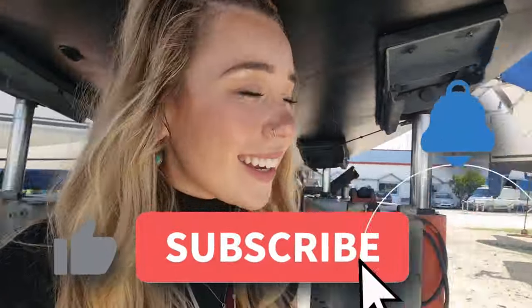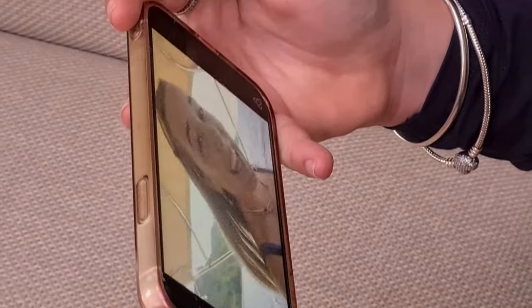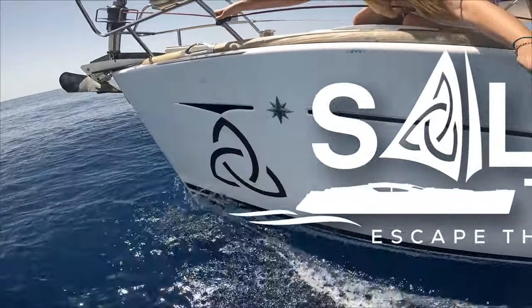Don't miss a chance to support us by liking and subscribing — your encouragement keeps the channel and crew going strong, and feel free to share your thoughts in the comments. We cherish connecting with you all. Without further ado, let's dive right in and escape the ordinary together.